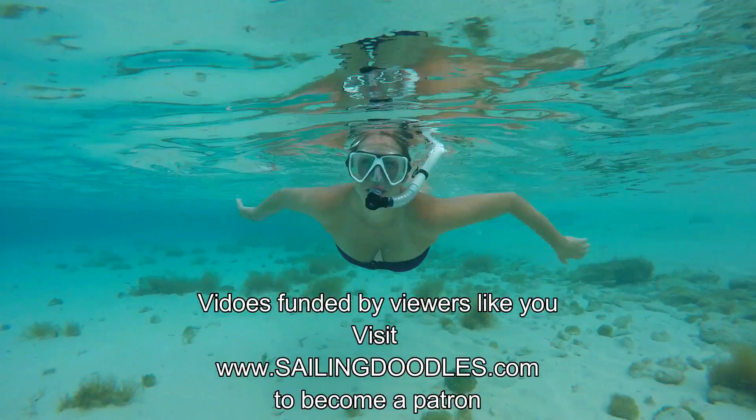These videos are made possible by patrons like you. To find out how you can help, go to sailingdoodles.com.